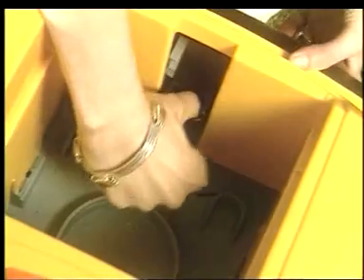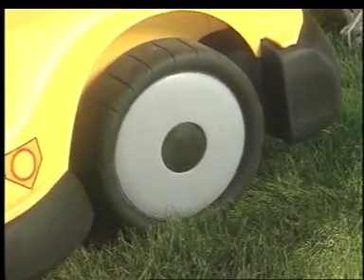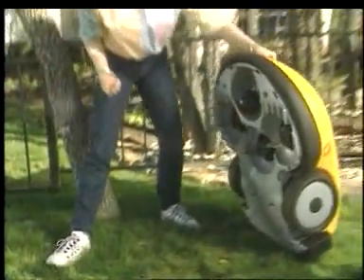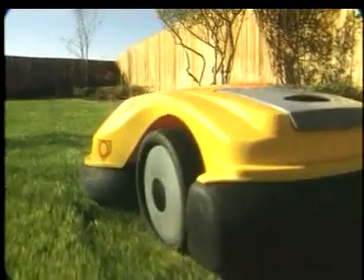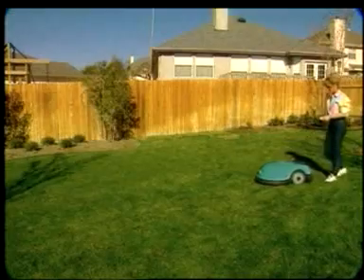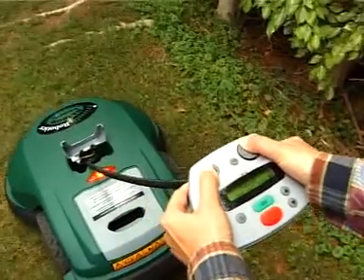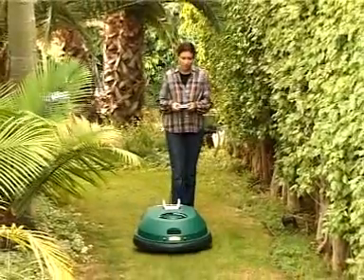Simple levers allow very easy adjustment of cutting height. RoboMow will work well on any lawn that can be cut by a conventional push mower, day or night. An easy-to-use manual controller is part of the product and allows easy transportation from storage to the lawn and back.